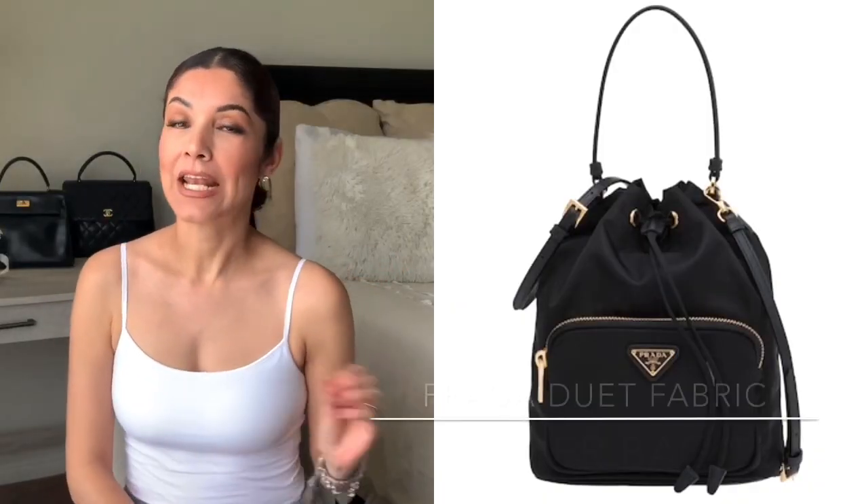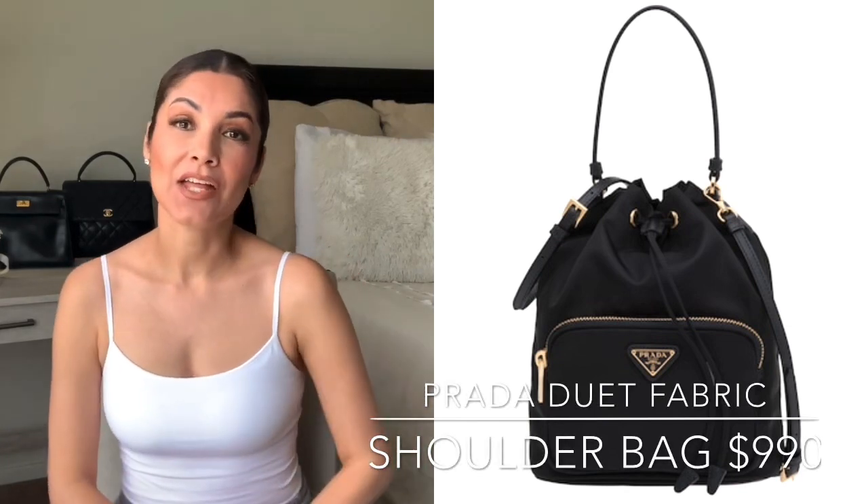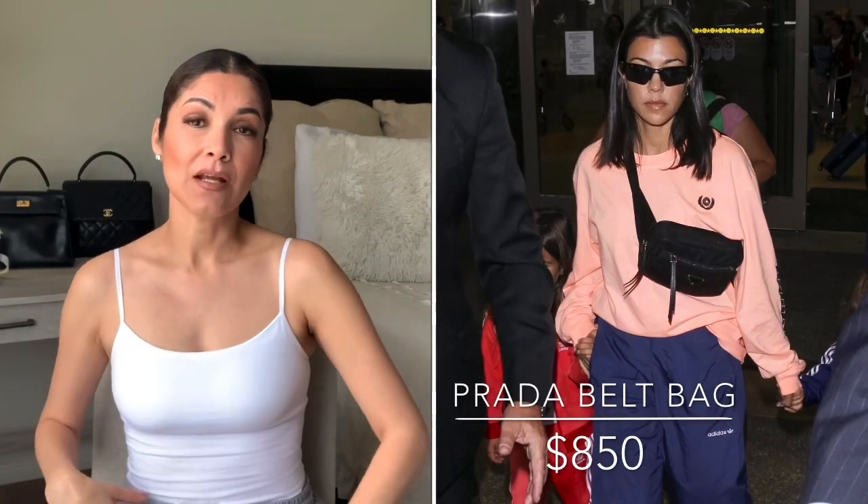Continuing with Prada, I'm going to recommend this saffiano and nylon bag as well — the price of this one is $990. The cool thing about this bag is that you can remove the strap and have a really cute backpack, or you can wear it with the strap. It's really affordable and a really good choice for a Prada bag. Prada also has the belt bag, which is super popular right now and you can wear it as a crossbody, at your waist, or just grab it as a clutch.